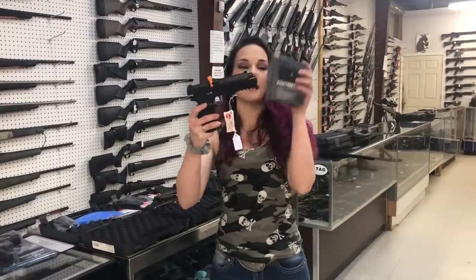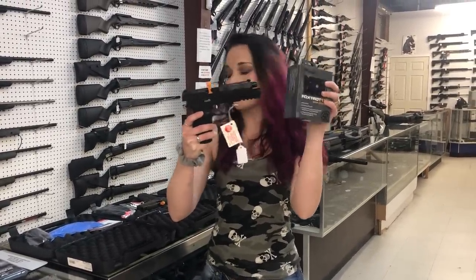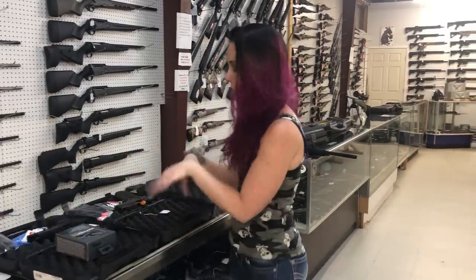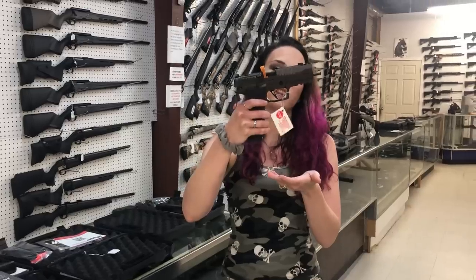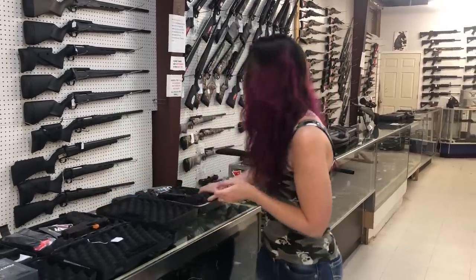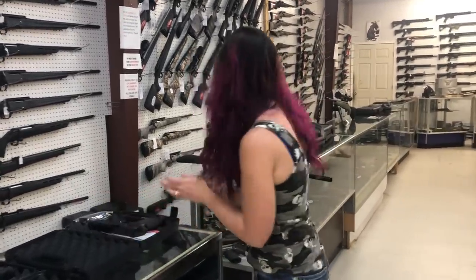Sig P320 full size with the Boxtrot 1 light — we just got the last shipment of these back in, they are $460. Also the 320 AXG Legion 9mm, and we have the 320 Spectre Comp in all black — that's also a 9.